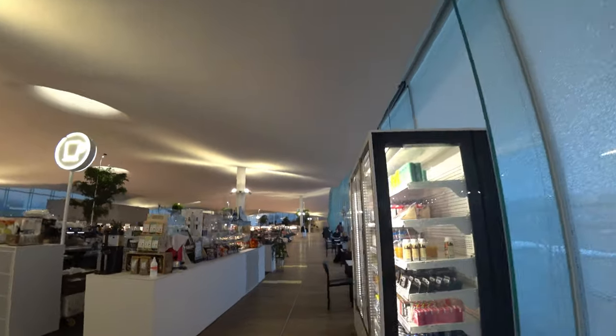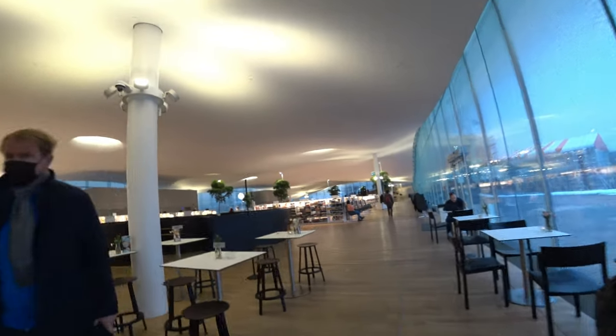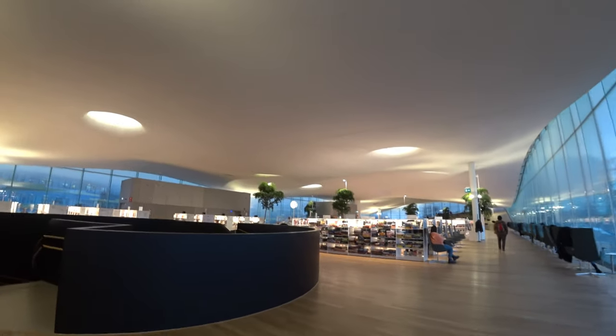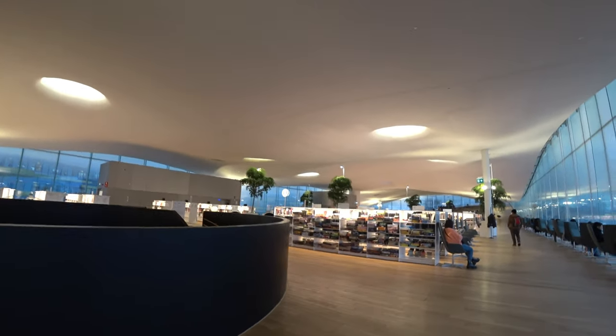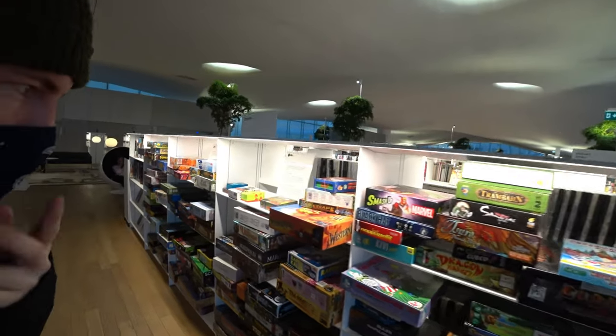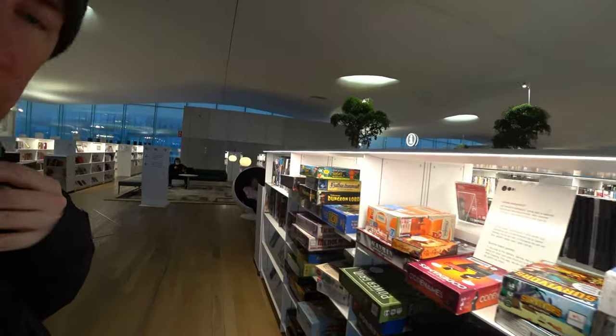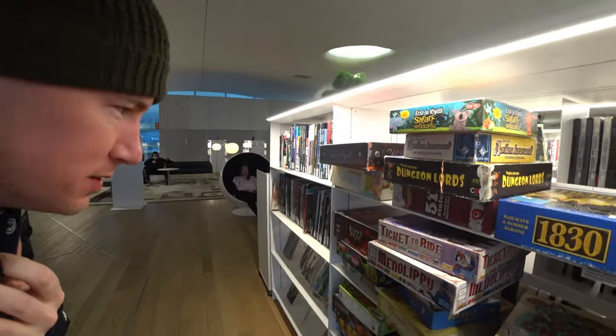There's a coffee shop here too. And look at this — do they have every single game known to the planet? Dave Neal would love this place. Dave Neal makes games — big shout out to Dave Neal.